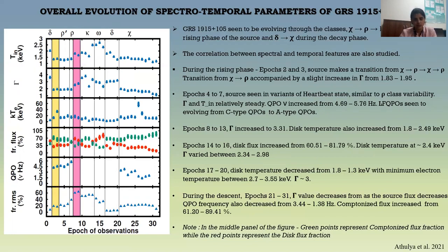Epochs 4 to 7 are termed variants of rho class variability, or the heartbeat state, where gamma and disk temperature are relatively steady but QPO frequencies are evolving. The low-frequency QPO is seen to evolve from C-type to A-type QPO. Epochs 8 to 16 show increasing disk temperature and gamma varying between 2.3 to 2.9. During epochs 17 to 20, when source flux is decreasing, gamma varied around 3, electron temperature increased, and disk temperature decreased from 1.8 to 1.3 keV. During the descent beyond epoch 21, gamma decreased to 1.8 and further to 1.6 beyond epoch 26, with dominant Comptonized flux contribution.